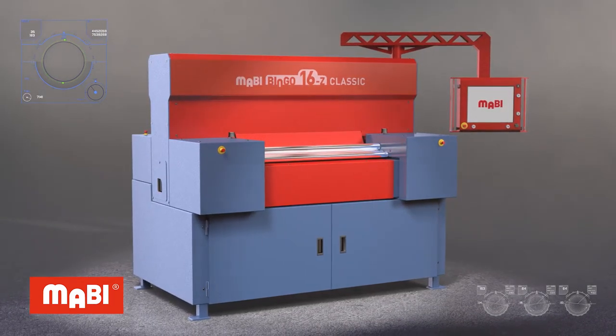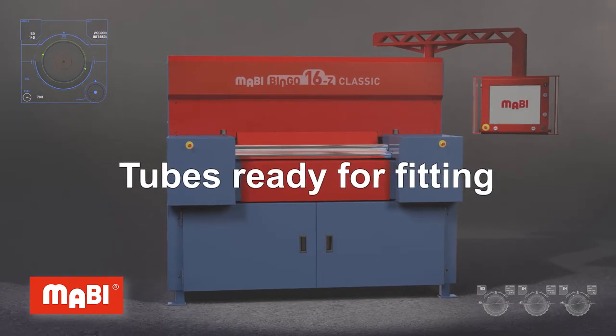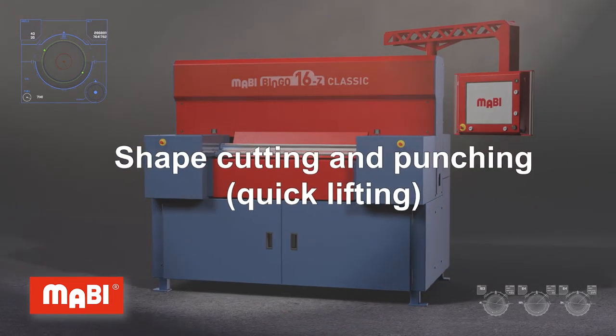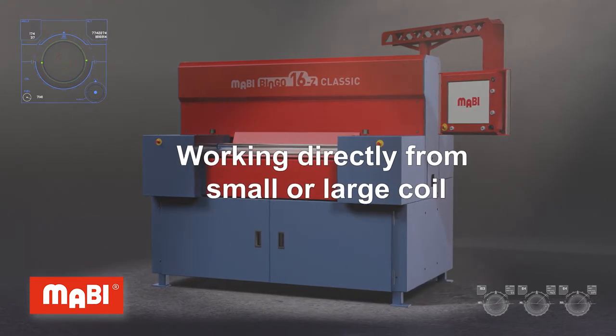This cost-effective powerhouse for small businesses is impressive — producing ready-to-fit tube lengths with an integrated cutting system, the ability to cut and punch industry-standard moulded parts, and the ability to work with both small and large coils.